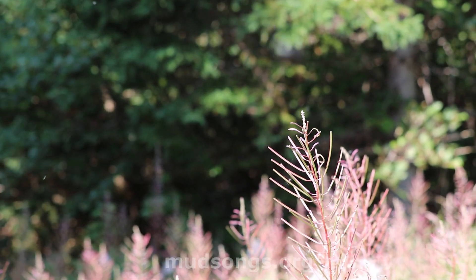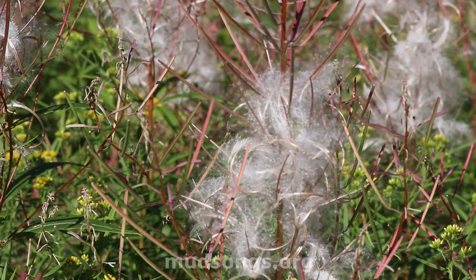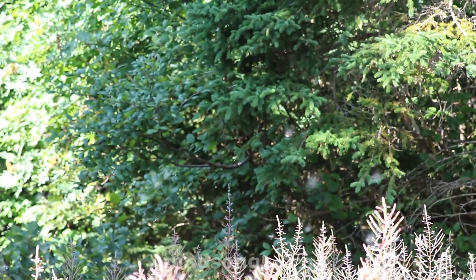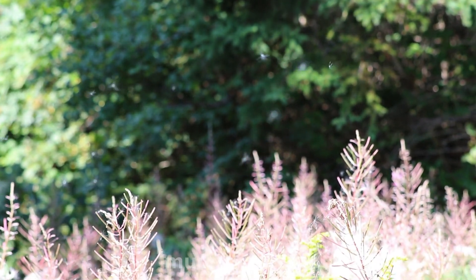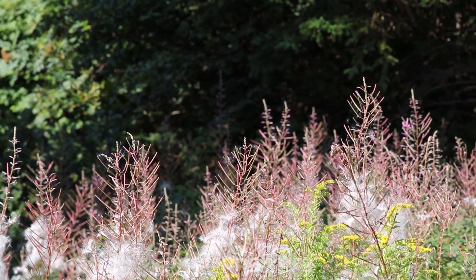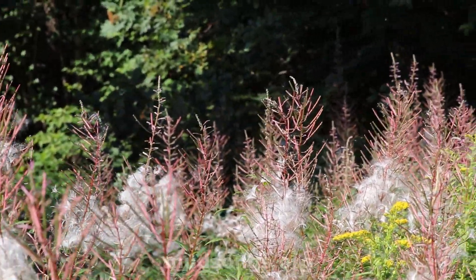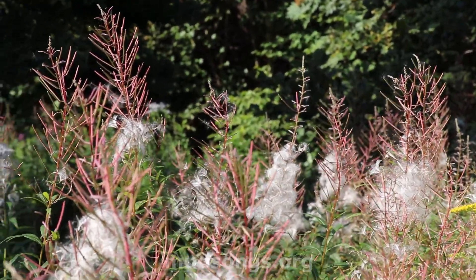That's fireweed seed — fireweed seed looks like this. There it goes, floating off the fireweed down here. When the fireweed seed starts floating around like that, that's usually my cue to harvest the last of this year's honey and then leave the rest for the bees.